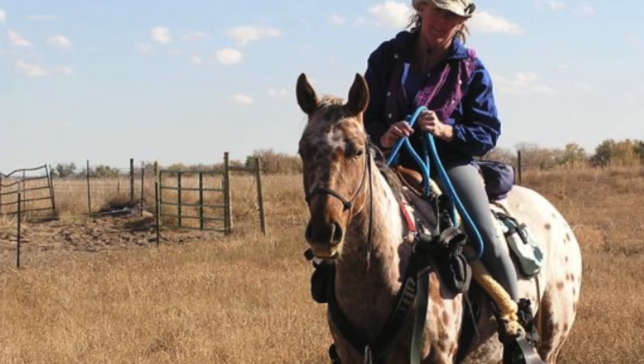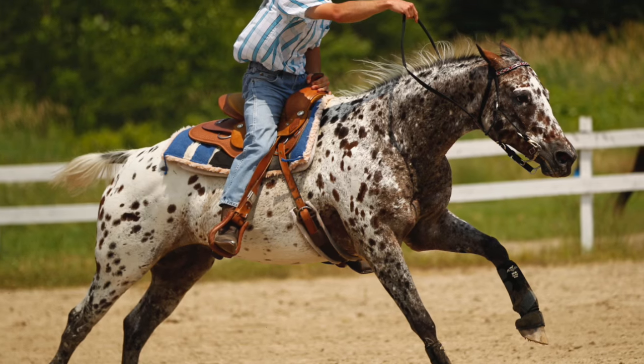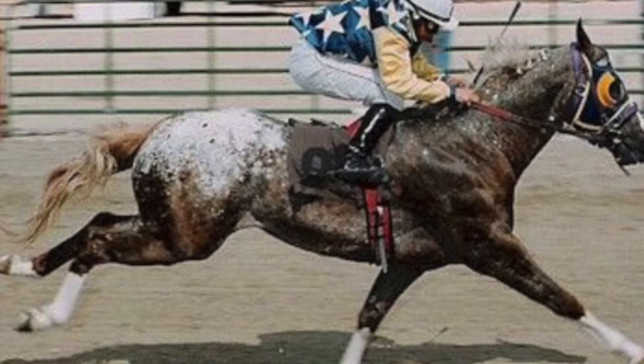Appaloosas are best suited for ranch work, trail riding, western sports, jumping, and middle-distance racing.